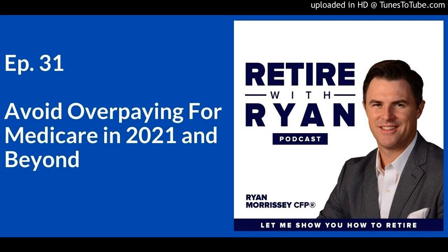You should consult a financial advisor familiar with your specific circumstances before making any financial decisions. Nothing in this broadcast constitutes a solicitation for the sale or purchase of any securities. Any mention of rates of return are historical or hypothetical in nature and are not a guarantee of future returns. Ryan Morrissey, CFP, is an investment advisor representative of Morrissey Wealth Management LLC, a registered investment advisor.